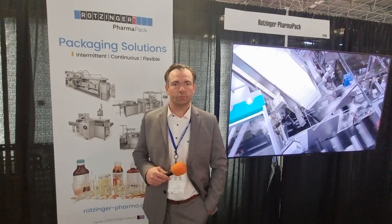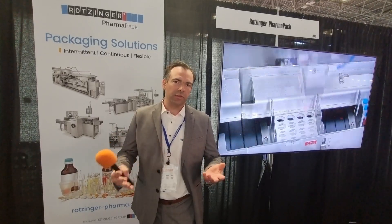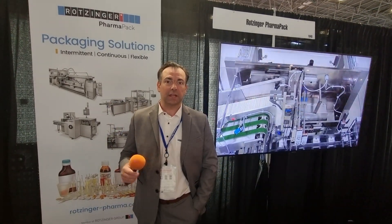What makes Rotzinger PharmaPak unique, and why should people work with you rather than the many other companies exhibiting at Interphex? It's our flexibility. We're a very entrepreneurial organization — we're very aggressive and we won't walk away from applications that are challenging. Whether you give us a large application or a small application, we will work with your organization to provide a product that fits and conforms with your needs. It's not like we walk away from a project if it doesn't fit entirely. It's our entrepreneurial skill, with the fit and finish of our product being made in Germany.